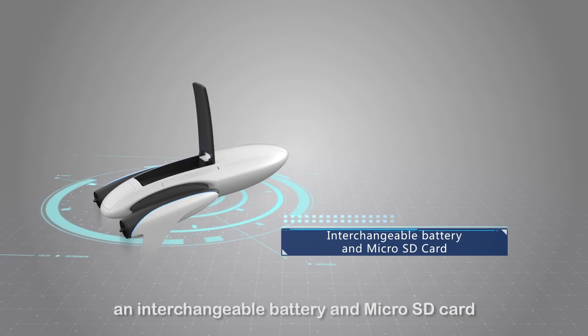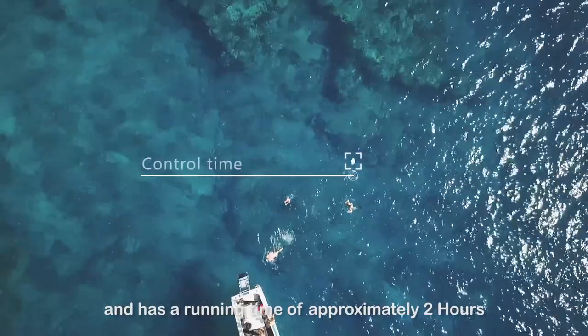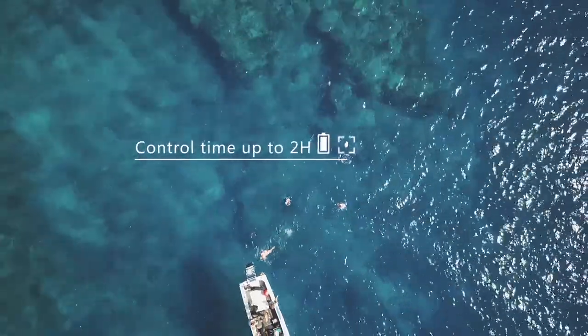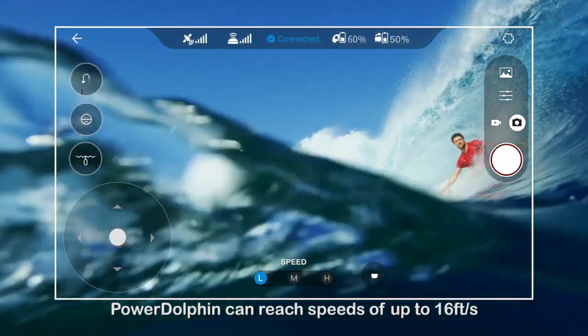It comes with an interchangeable battery and a microSD card. It has a running time of approximately two hours. Power Dolphin can reach speeds of up to 16 feet per second.